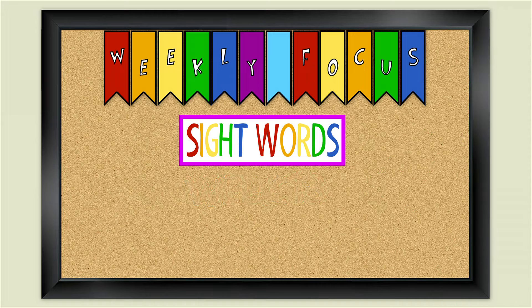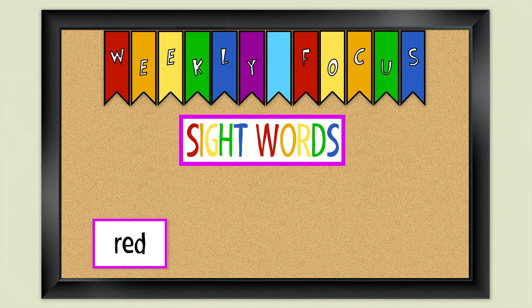Our first sight word is red. How do you spell the word red? R-E-D. Red. That's how you spell the word red.